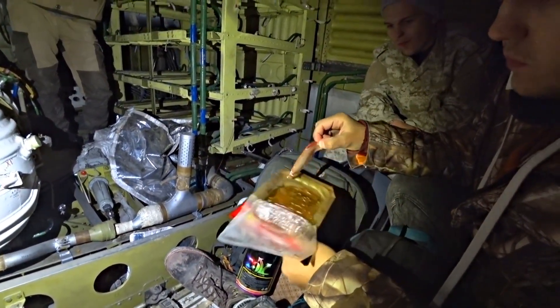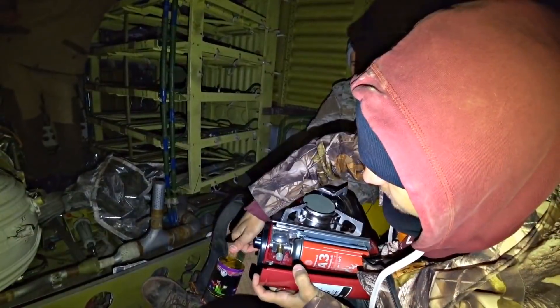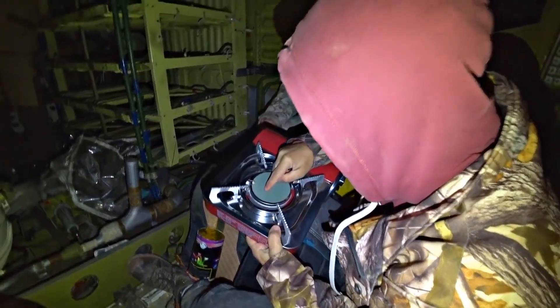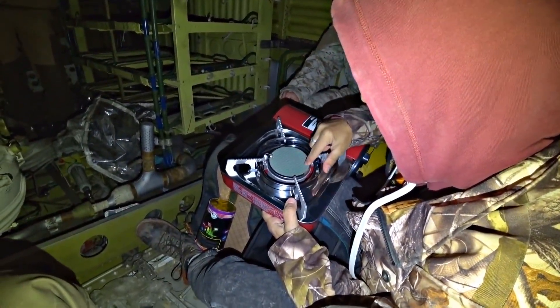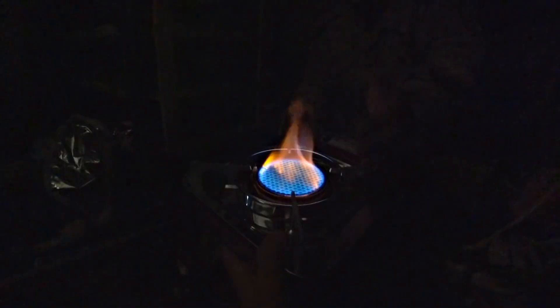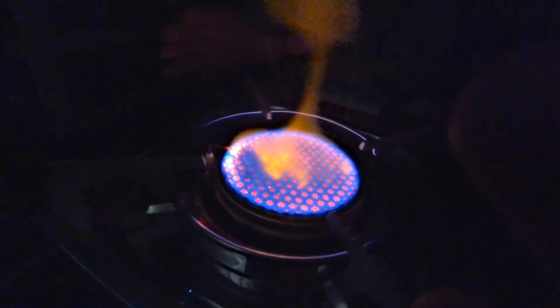We decided to have some food right in the Buran. Be careful not to burn the spaceship. By the way, the burner is so interesting — there is a special mesh. This is the maximum fire setting. I think it's enough to heat up — it's very economical. You see how it's heating up? I wonder how long it will take to heat up this room.